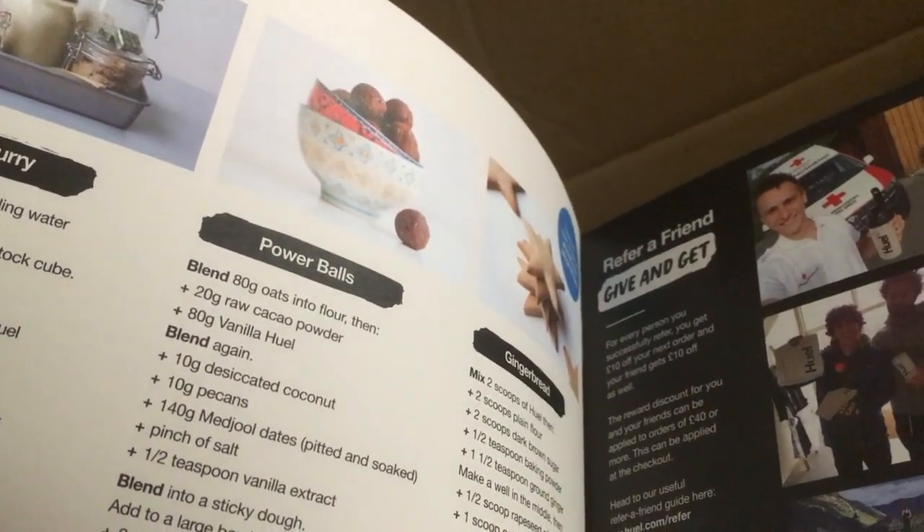The booklet shows happy people obviously drinking it, and some ideas on how you can use it with food. I always worry when I find a brown envelope but I think this might actually be a good one - let's have a look.